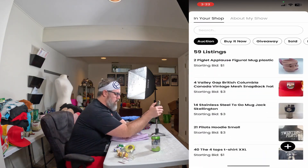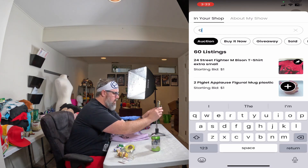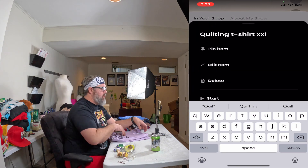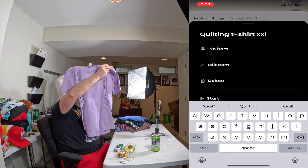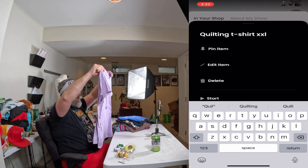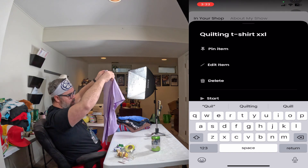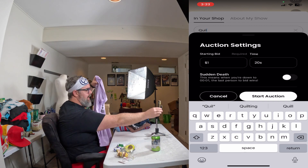Next up, if anybody is a quilter — this is a 2XL t-shirt that says 'Imagine a world where fabric is free and quilting makes you thin.' It's a purple shirt on a Port and Company Essential tee. We're starting this one again at a dollar for 20 seconds.